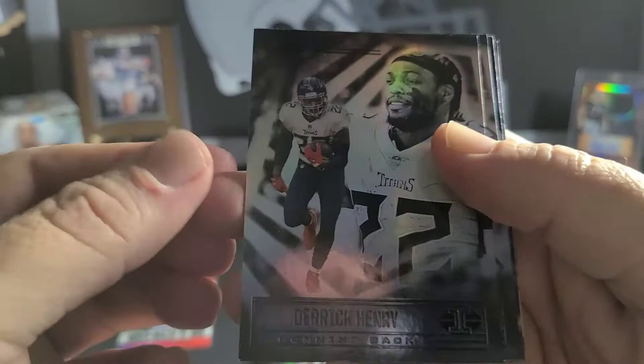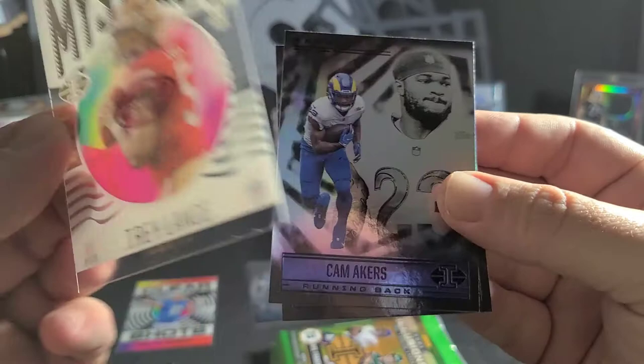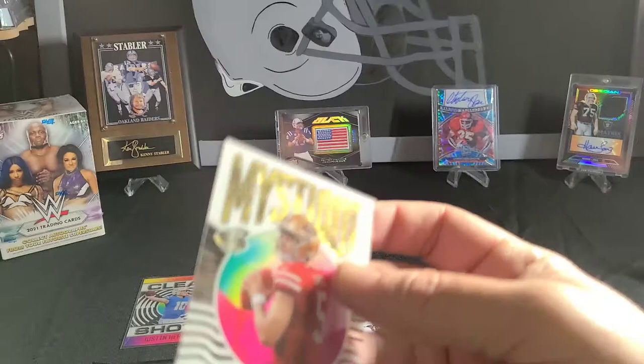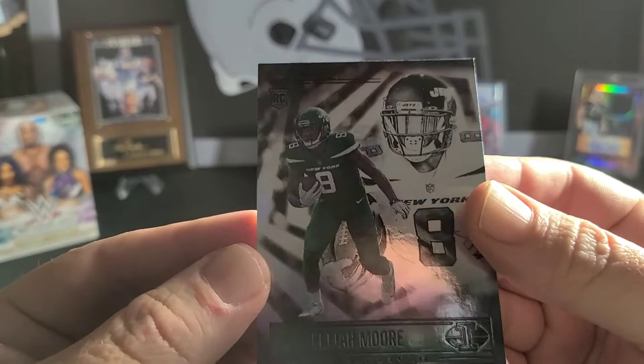Pack number three. Derrick Henry. Cadareous Tony. J'Lin Darden. Mystique Trey Lance — that works too. And then we got a Cam Akers. Elijah Moore.